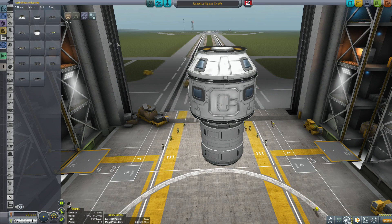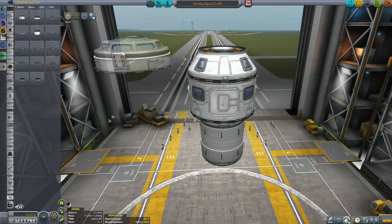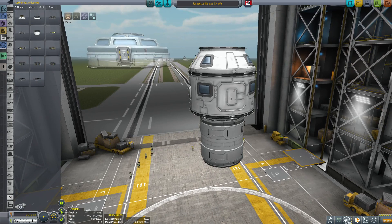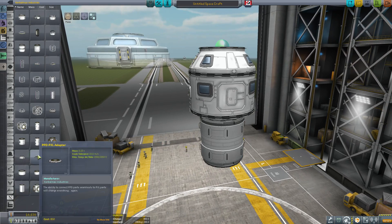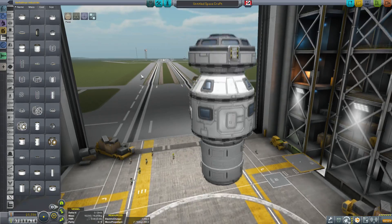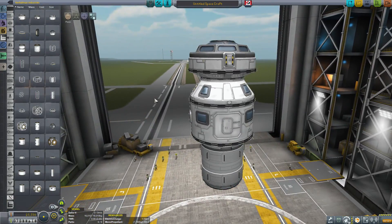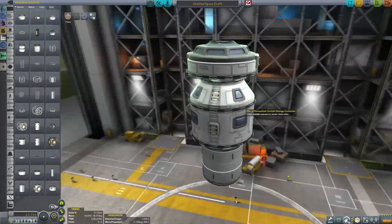Finally, we have the large cupola — the PXL-9 we looked at earlier. Using another adapter to make it look a little better, there you have your 3.75 meter parts, very nicely done.